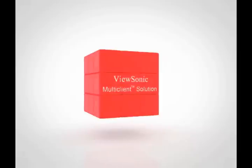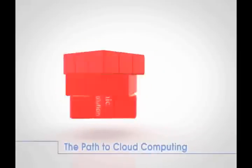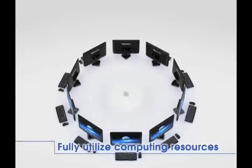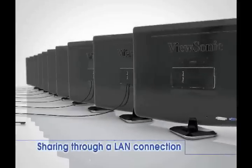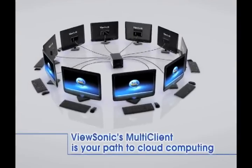How can multiple users share one desktop at the same time? Very easily with ViewSonic's new multi-client solution — your path to cloud computing. All you need is one server that everyone can share at the same time. With a LAN connection, users can work together no matter where they're sitting. ViewSonic's multi-client is your path to cloud computing.